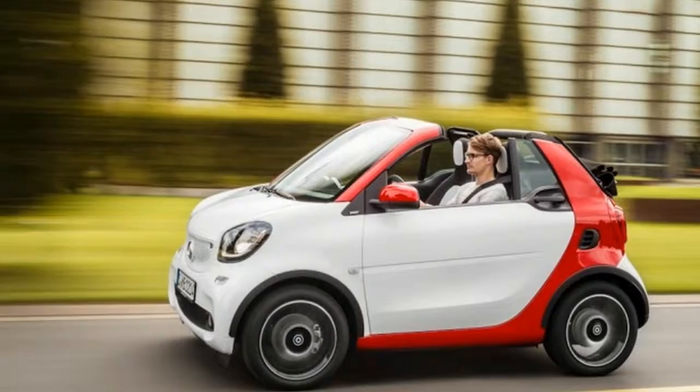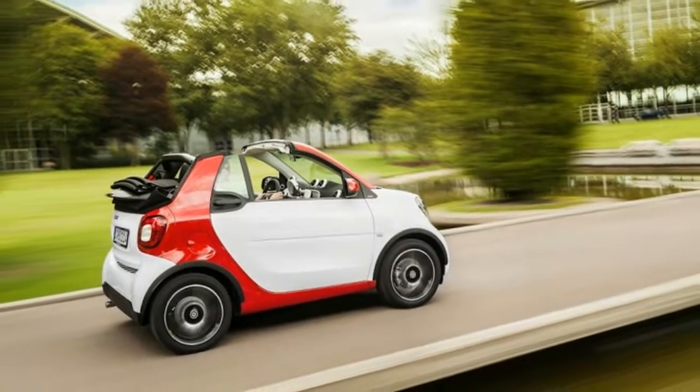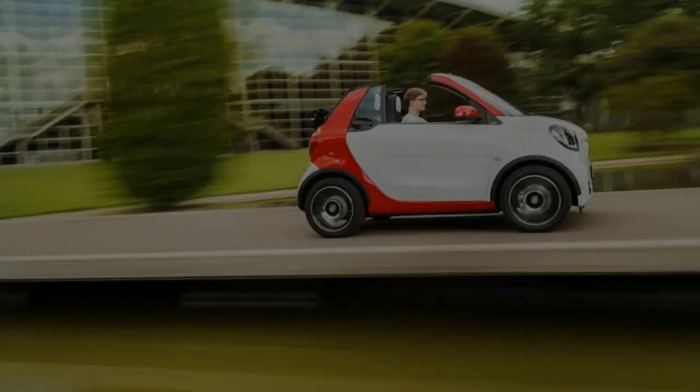No one can pretend the Fortwo Cabrio suddenly looks butch, but the extra width and rectilinear headlights and taillights imbue it with a French Bulldog's confidence.